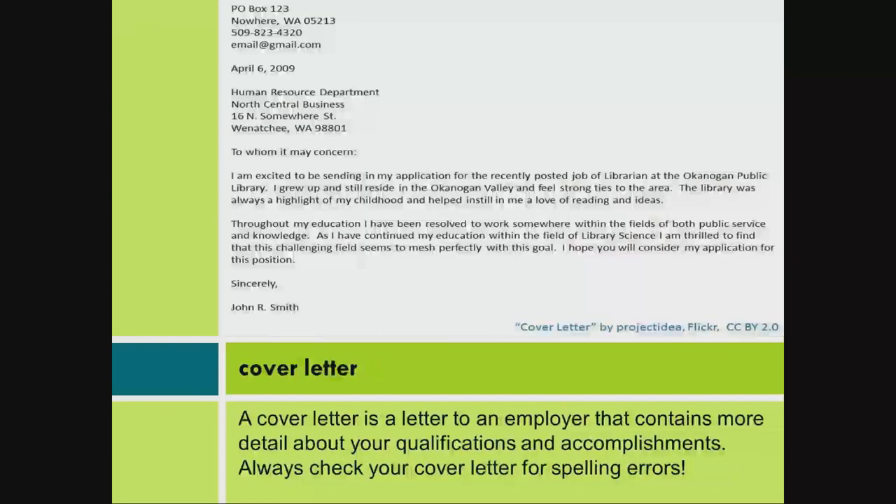A cover letter is a letter to an employer that contains more detail about your qualifications and accomplishments. Always check your cover letter for spelling errors.